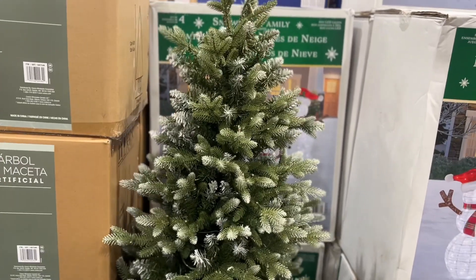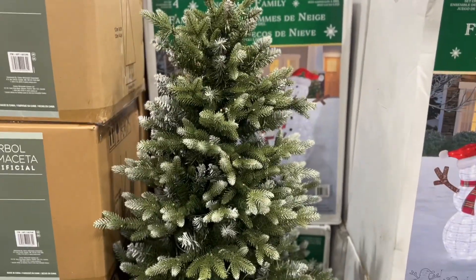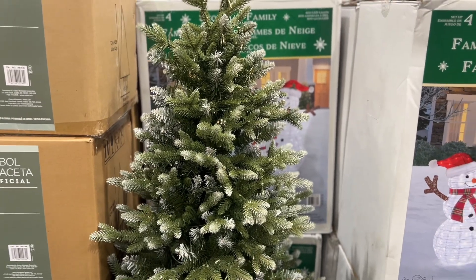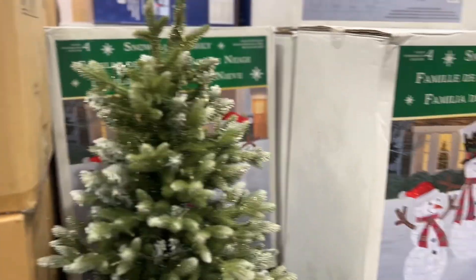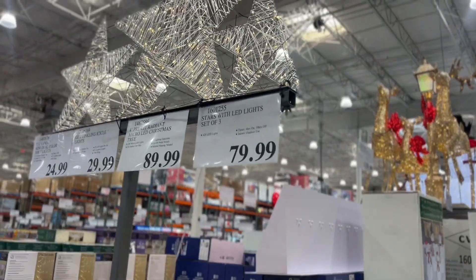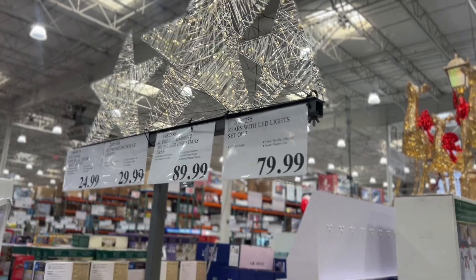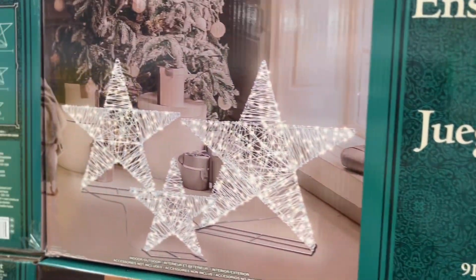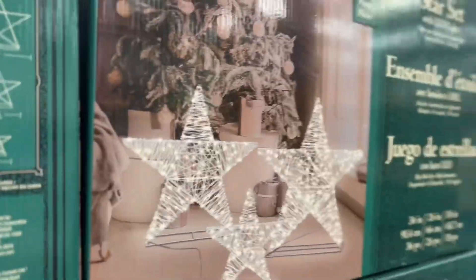And here's another tree for $119.99 — it's four and a half feet tall and it's pre-lit, real cute. And look at the stars with LED lights — it's a set of three and it's $79.99. Here they are — these are real cute.